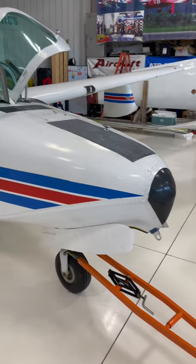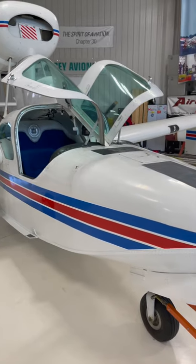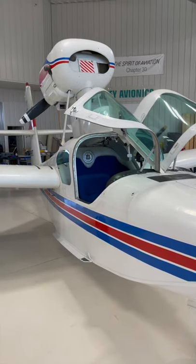Without gas, your engine stops running, and then you're forced to do an emergency landing. Follow for more random airplane facts.